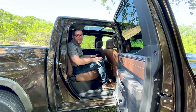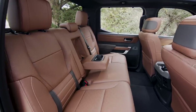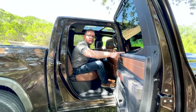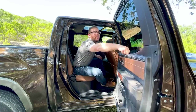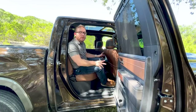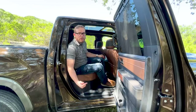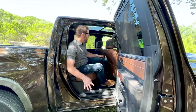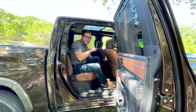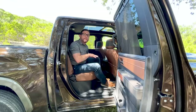The CrewMax is the exact opposite — just look at how much space is back here. My knees are nowhere near touching and I can sprawl out in comfort with plenty of leg and headroom, thanks to these massive rear doors which have sunshades here on the 1794 Edition. You'll also notice power retractable running boards, which are replaced if you get the TRD Off-Road package.